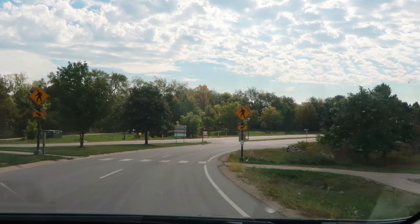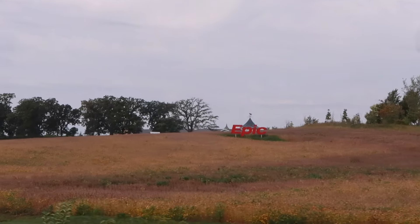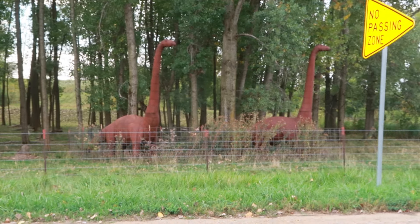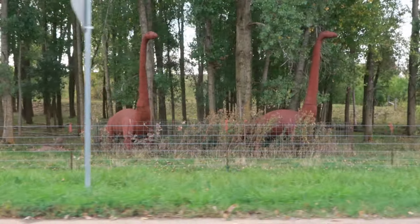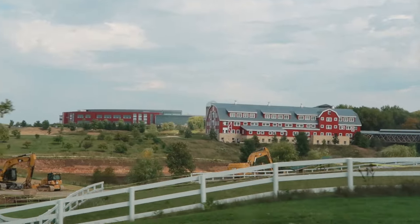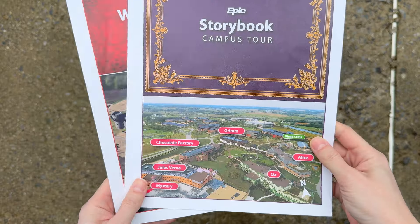It was founded in 1979 and today has over 10,000 employees. And the campus, with its 1,100 acres of themes and whimsy, is designed for the comfort, productivity, and creativity of its employees. And outside visitors are completely welcome to come and do self-guided tours of their campus.